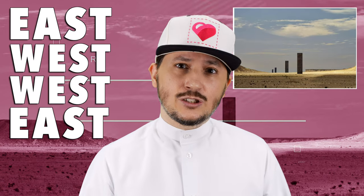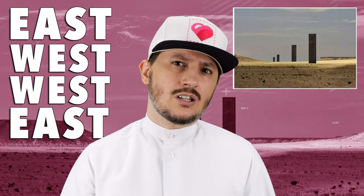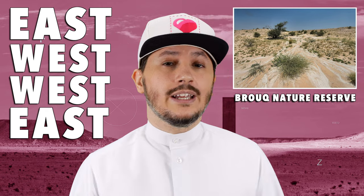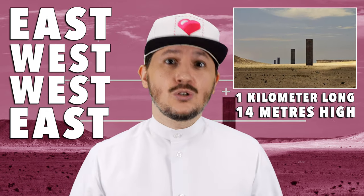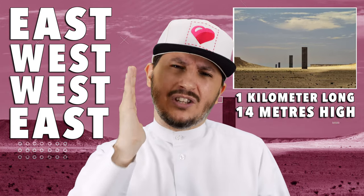The first is East-West, West-East by Richard Serra. This art installation is actually a sculpture that is made of four steel plates, and you can see it in Buruq Nature Reserve. It spans over a kilometer and is 14 meters in height. This sculpture was rolled in Germany, shipped via Antwerp, and then when it arrived in Qatar, craned and set up in the middle of the Qatari desert.